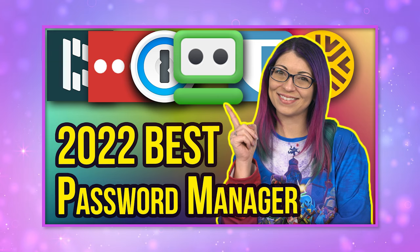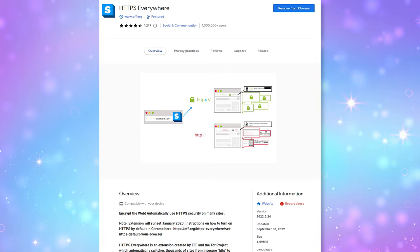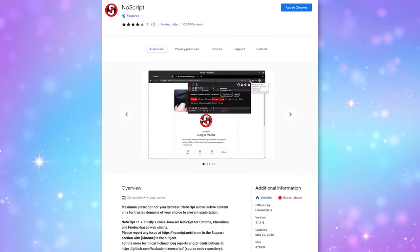Some other extensions worth noting: you should be using a password manager. I did a video earlier this year listing my favorite paid password managers — almost all of them have extensions to help with autofilling passwords and making your life more convenient and more secure. Another long-time favorite is HTTPS Everywhere, built by the EFF just like Privacy Badger, but note that this extension is going to be sunset in January 2023 — because you can now turn HTTPS on by default in your Chrome settings. A couple of other ones I like are DuckDuckGo, which offers a privacy extension, and NoScript, a really cool extension for blocking scripts.